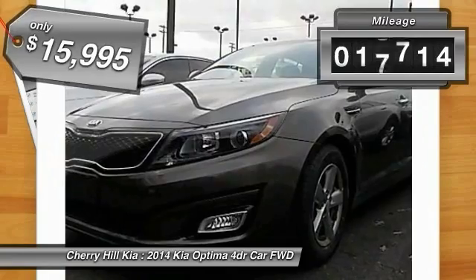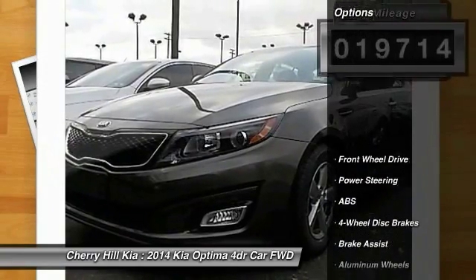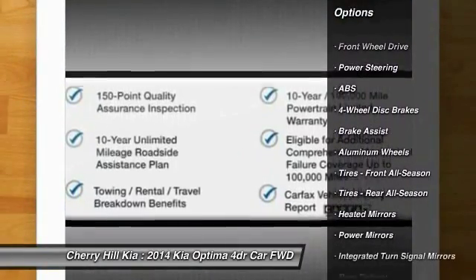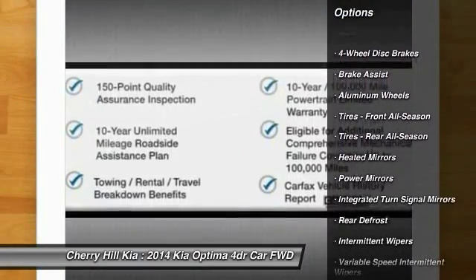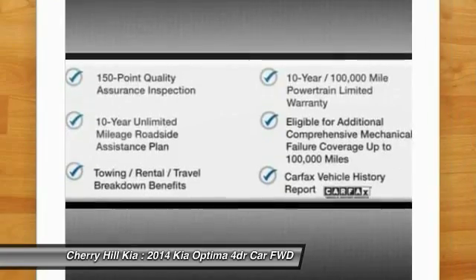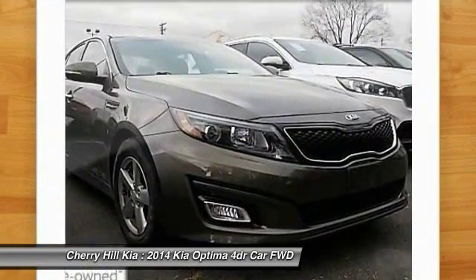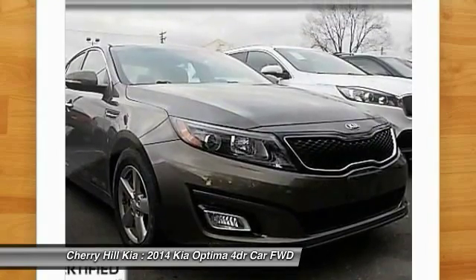This vehicle has less than 20,000 miles. Here are some of this vehicle's great options: stability control, keyless entry, steering wheel audio controls, traction control, anti-lock braking system, Bluetooth, power steering, adjustable steering wheel, driver airbag, and cruise control.